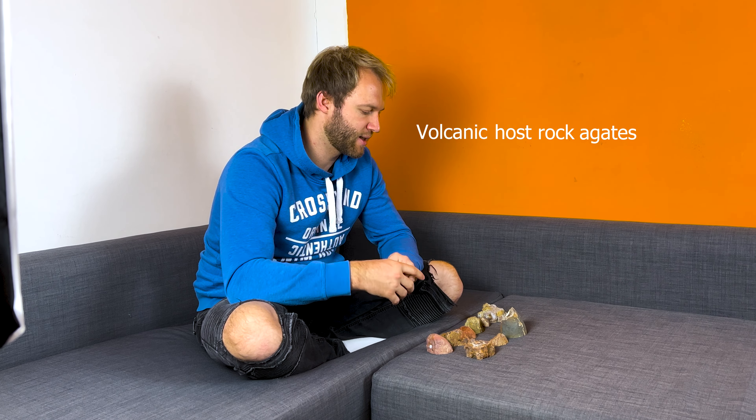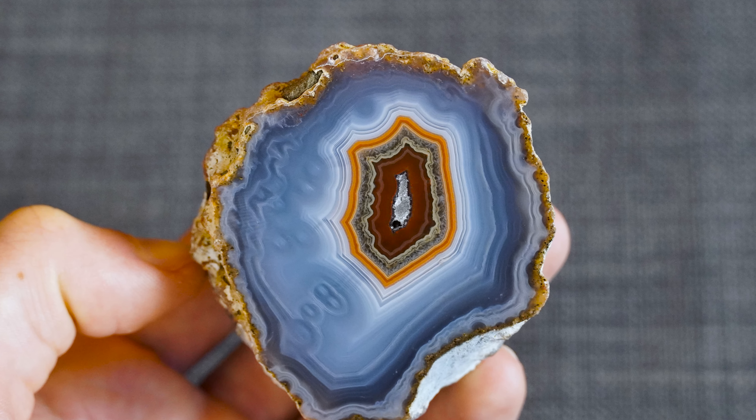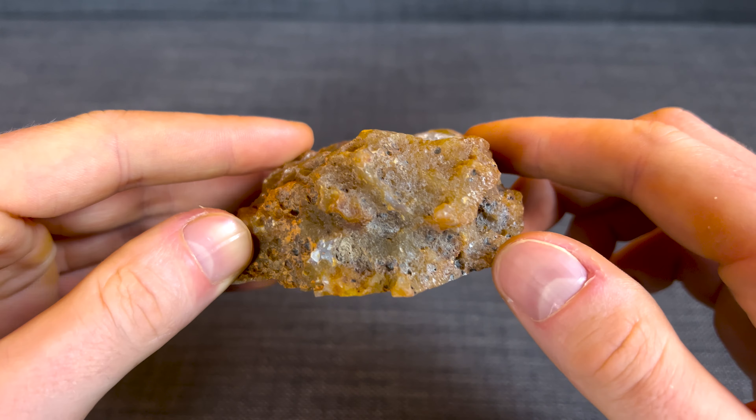I just randomly picked some pieces from my showcase because almost every agate is formed in a volcanic host rock, so it was easy. The chance that I pick a volcanic agate is very high — I would say probably around 95% of all agates worldwide are formed in a volcanic host rock. The most well-known agates are probably the Brazilian agates.